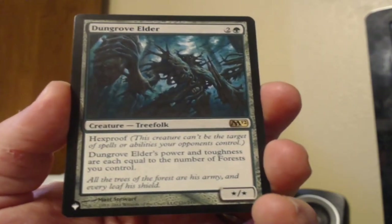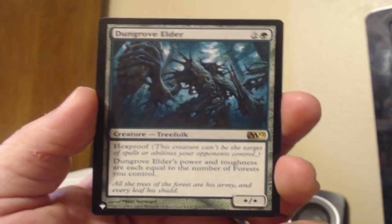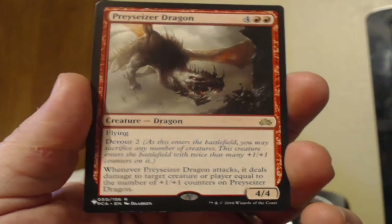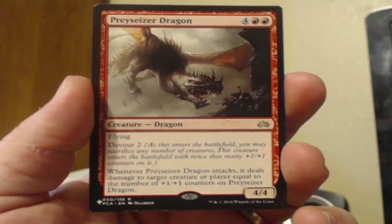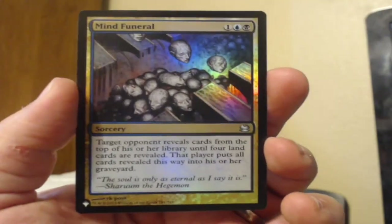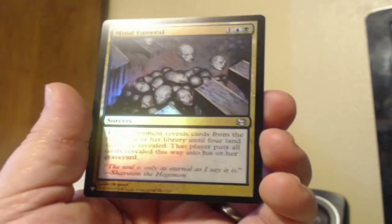This looks like our rare — Dungrove Elder, green two mana, a Star/Star from Core Set 2012. A Treefolk with Hexproof whose power and toughness are each equal to the number of forests you control. That's a Timmy card if I ever saw one. And there's something else behind this — another rare: Prey Caesar Dragon, red red four, a 4/4 Dragon with Flying and Devour 2. You can sacrifice creatures to put +1/+1 counters on it, and when it attacks, it deals damage equal to the number of +1/+1 counters on it to target creature or player. And a foil too — Mind Funeral, black blue one mana sorcery. Target opponent reveals cards from the top of their library until four land cards are revealed; that player puts all cards revealed this way into their graveyard.